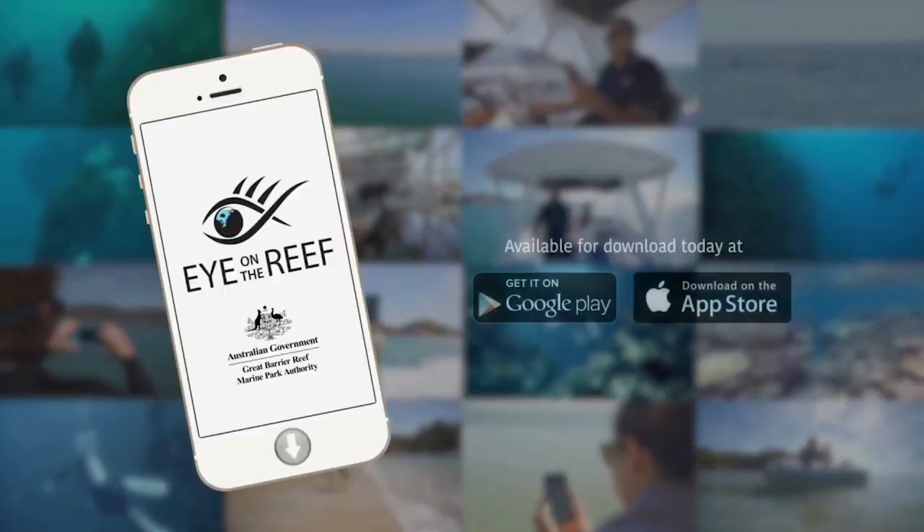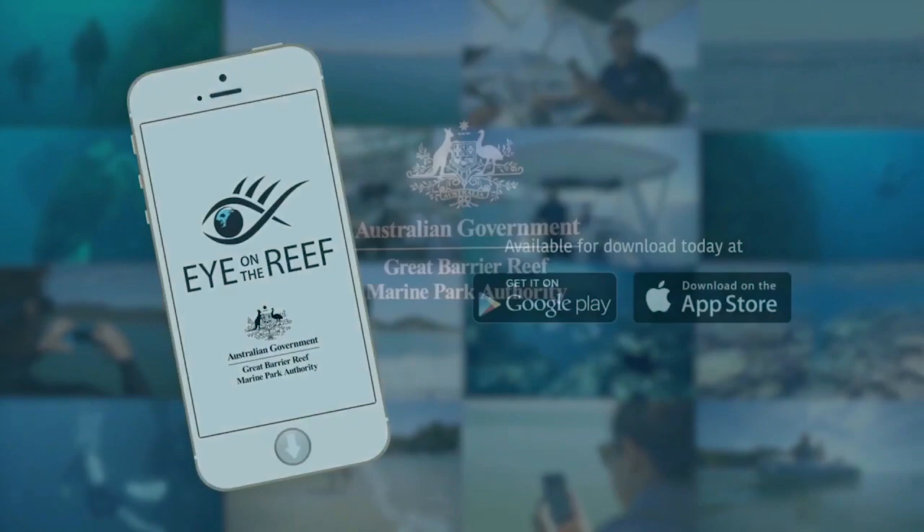So that's our wrap up for June. And of course, we'll bring you more information on the condition of the Great Barrier Reef next month.